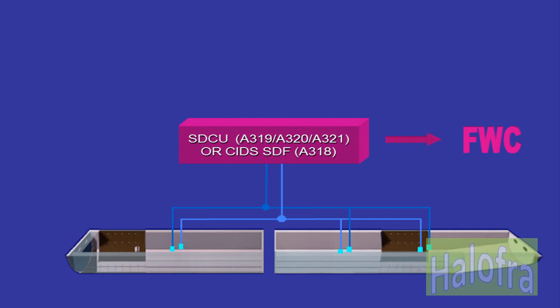The SDCU on the A319, A320, and A321, or CIDS SDF on the A318, acquires signals sent by the detectors and sends them to the FWC for display in the cockpit.